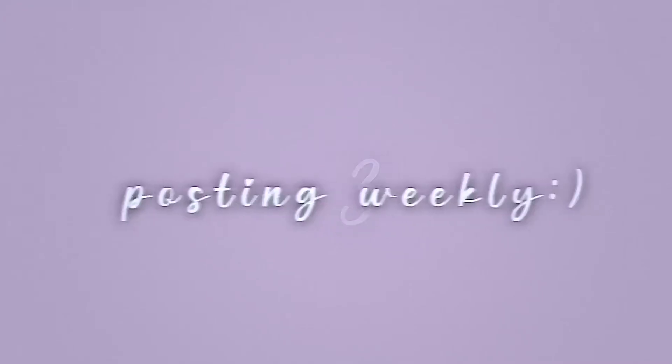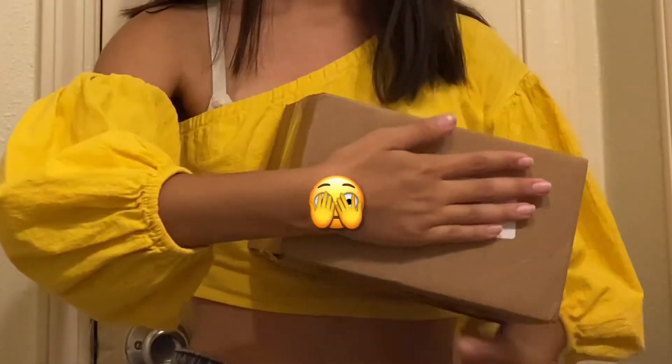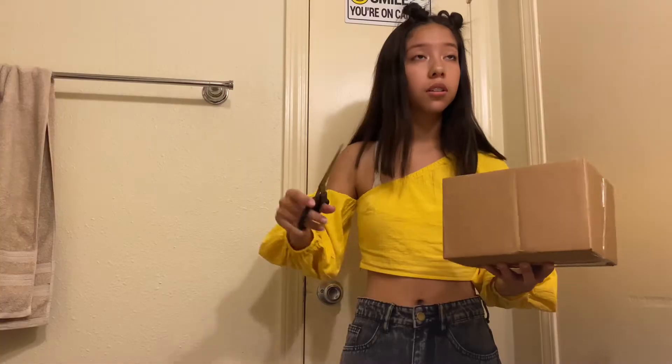Hey guys, so for today's video I'm gonna be unboxing a REM Beauty package. I need to make sure that doesn't say anything personal, so I'm gonna switch it over. Let's go ahead and get this open because I don't want to waste any time.